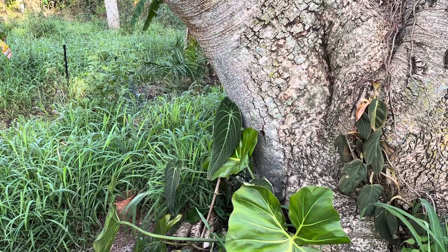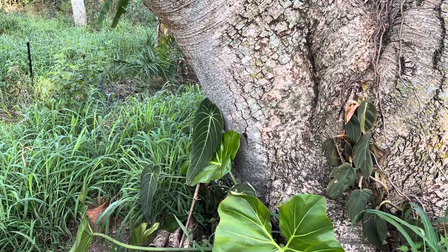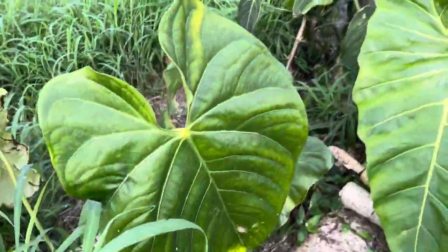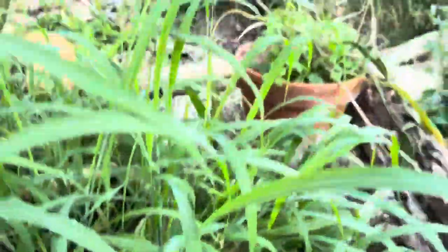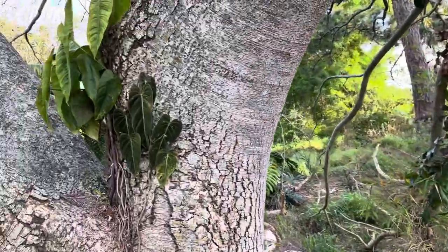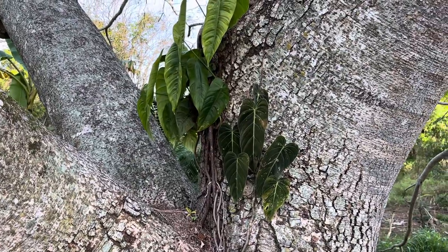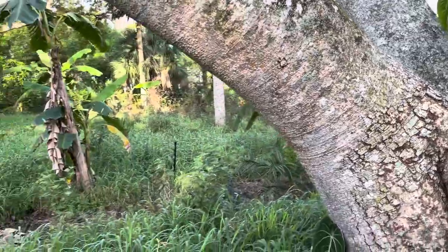Somebody thinks I should put sphagnum moss to grow my plants, but I'm totally against sphagnum moss. First of all, it's a pollution sink — you're putting pollution into your system. I've found that anything grown in sphagnum — if you leave the sphagnum on the roots when you plant — including these rare aroids, that queen anthurium and these Anthurium regalis — they will die if you leave the sphagnum moss on them.